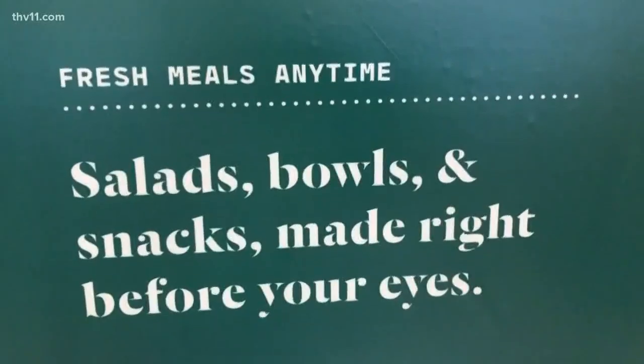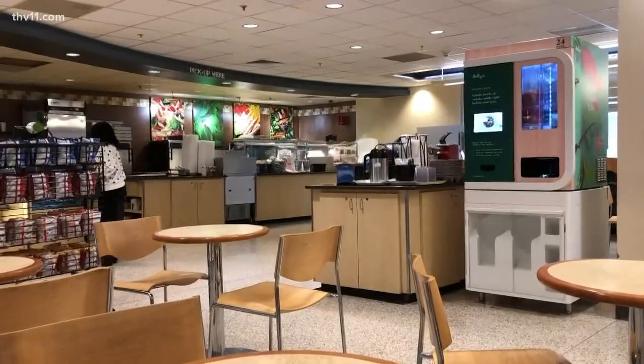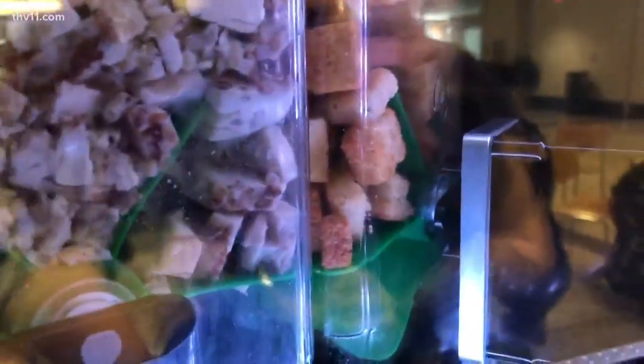Johnson says Sally costs around $29,000 to purchase, but will pay herself off within two months. Sally's salads are such a success that UAMS plans to grow the Sally robot family to their other locations in the near future.